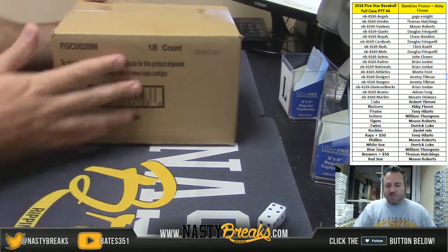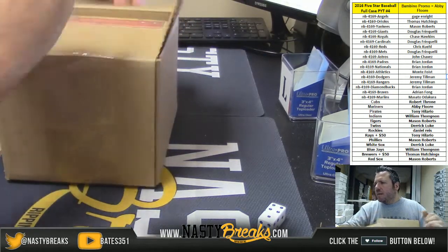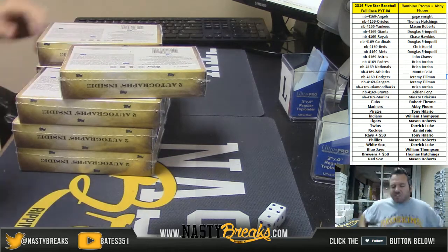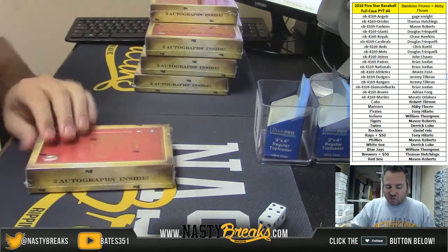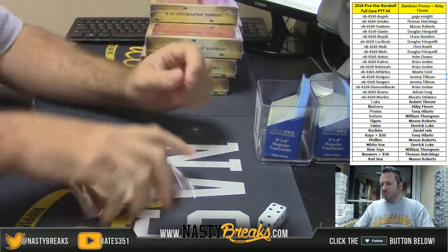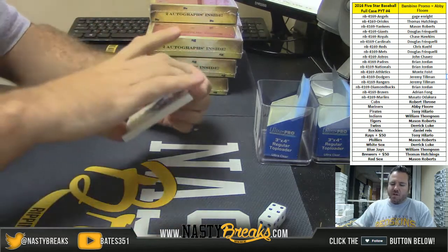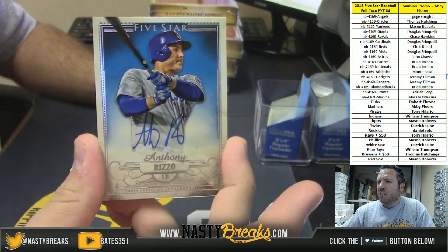Not bad at all — that was from the Mariners filler. Let's see if we can pull a monster out of this. I love this product this year guys, this stuff is really nice. If you're a baseball collector you gotta like this — they did such a good job. Here we go, starting off with a Cubs Anthony Rizzo — they're all on-card autos. Look at that gorgeous design, all on-card autos, nice and thick.